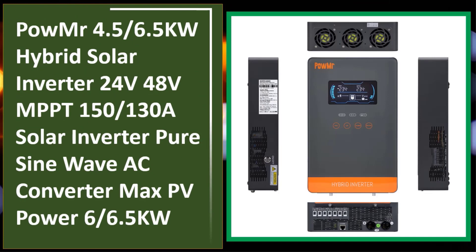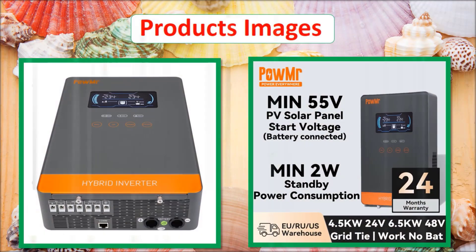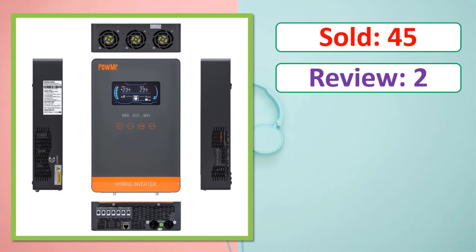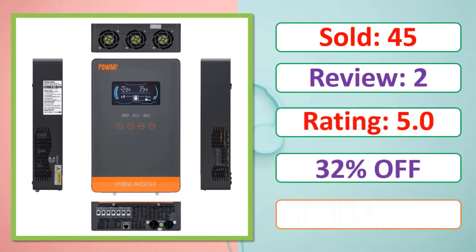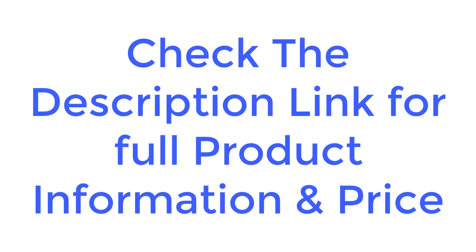PowMr 4.5/6.5 kilowatt hybrid solar inverter, 24V/48V, MPPT 150/130A solar inverter. Check the description link for full product information and price.